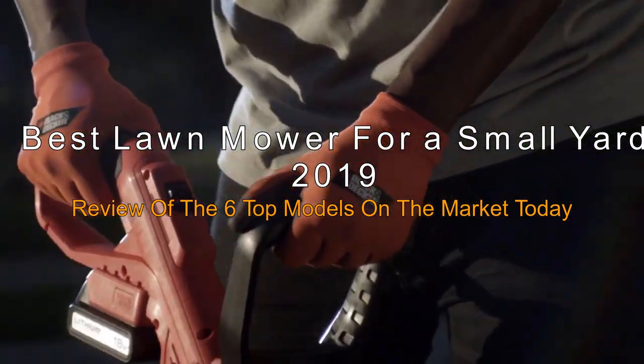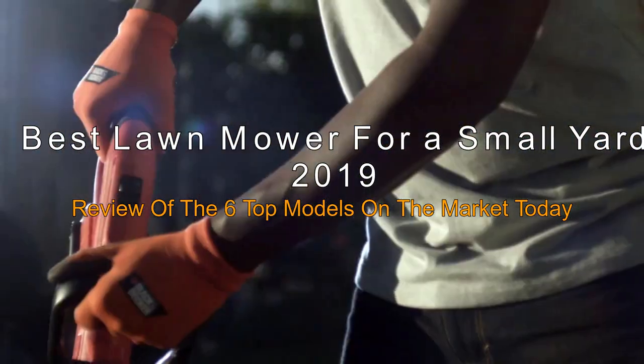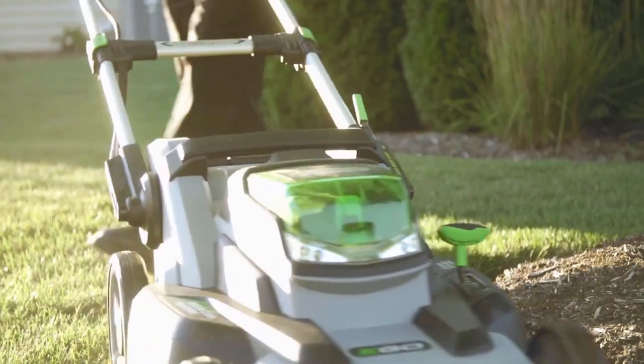Here are the best lawnmowers for a small yard in 2019. Review of the 6 top models on the market today. If you need a small lawnmower for your yard, then this review is for you.